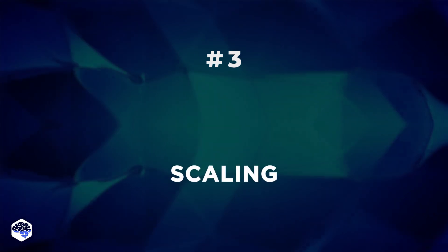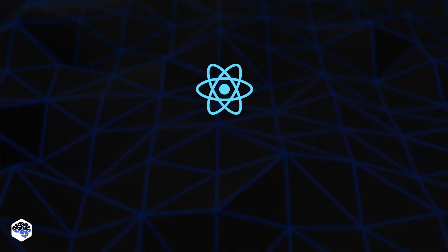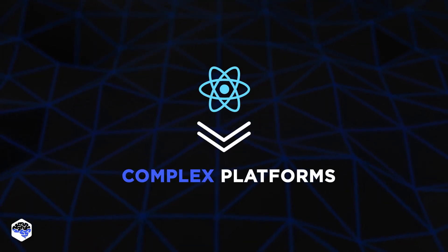Third: scaling. Vue offers better scaling and higher performance speed for projects, but React.js has a better ecosystem, more templates, and additional tools. We usually advise choosing Vue for smaller projects where speed is a priority, while React fits complex platforms better.